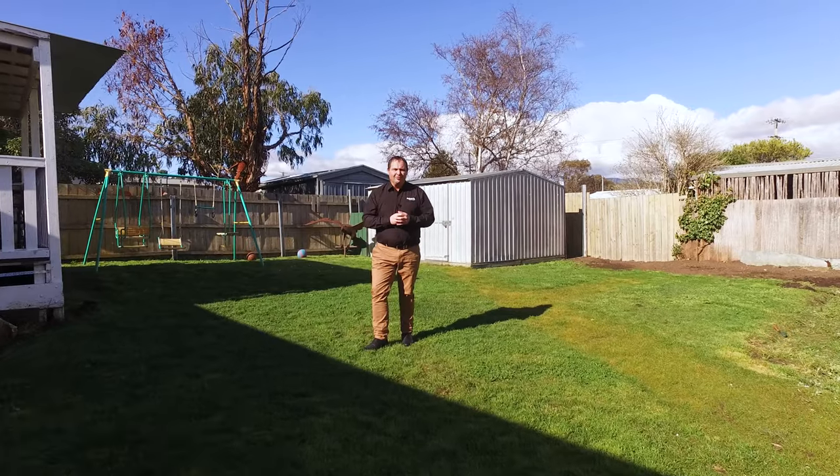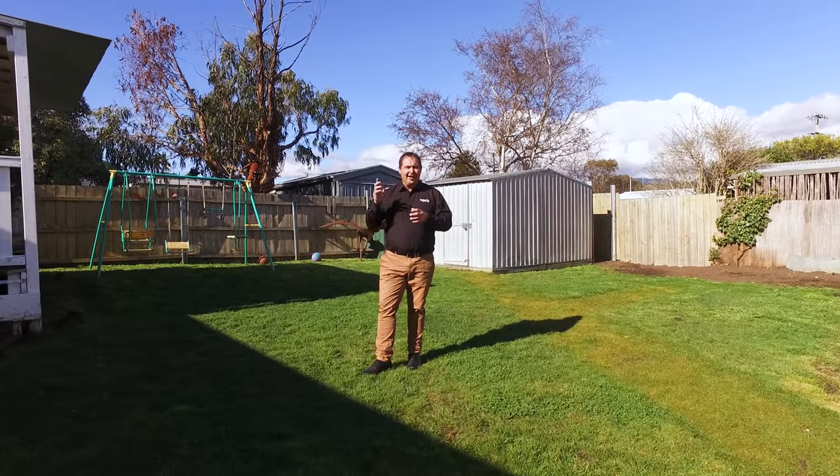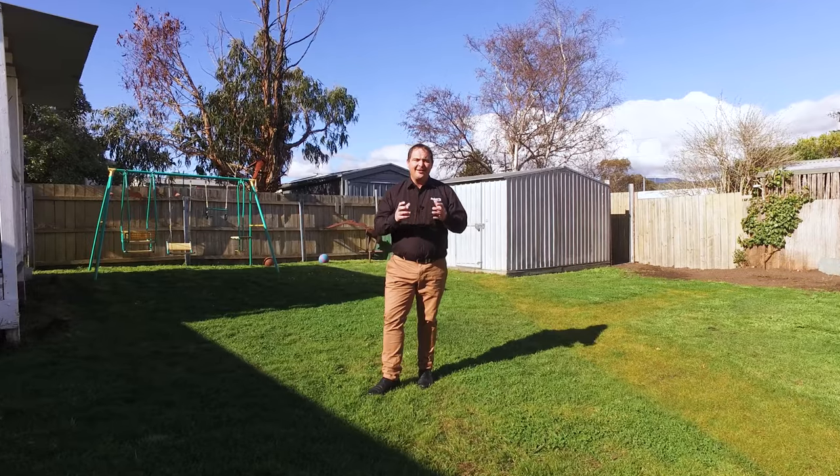This property's got multiple features. We've got a double garage, garden shed, and a fantastic barbecue area for the entertaining nights.